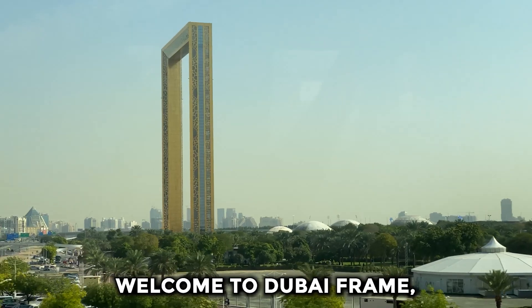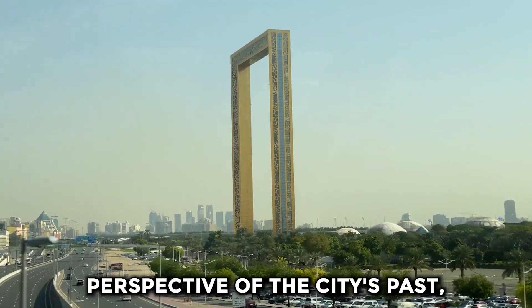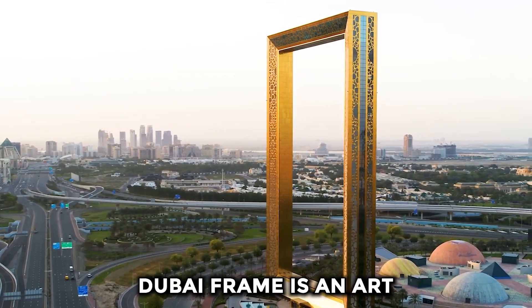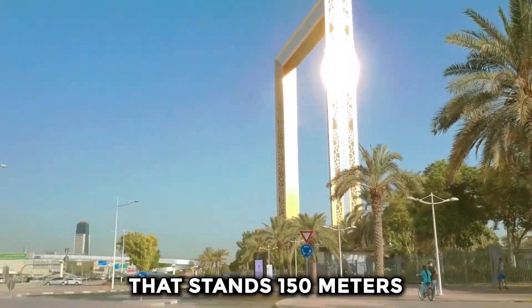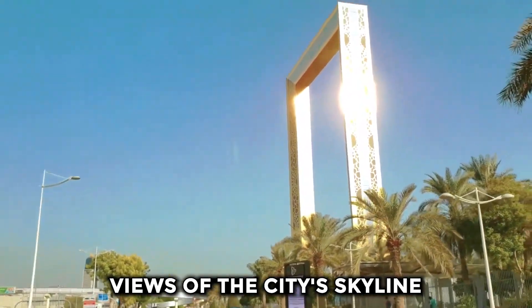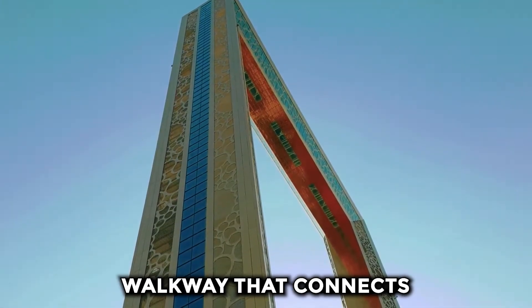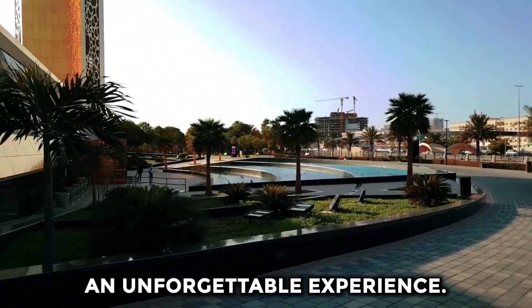Welcome to Dubai Frame, an iconic landmark that offers visitors a unique perspective of the city's past, present, and future. Located in Dubai, United Arab Emirates, Dubai Frame is an awe-inspiring structure that stands 150 meters tall, offering visitors spectacular views of the city's skyline. With a state-of-the-art elevator, visitors can reach the top of the frame and walk on the glass walkway that connects the two towers, providing an unforgettable experience.